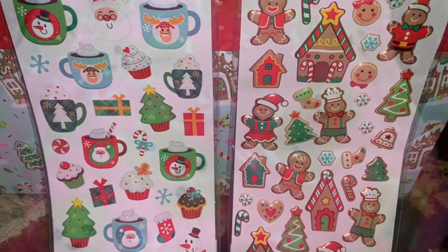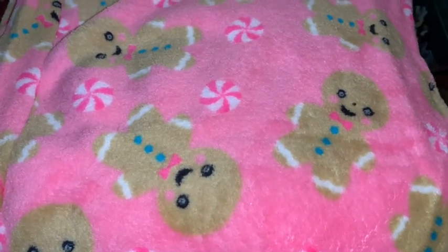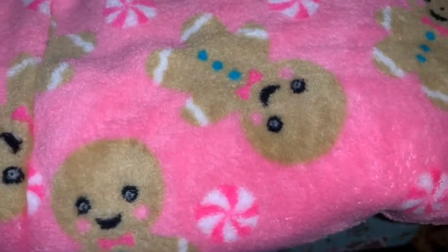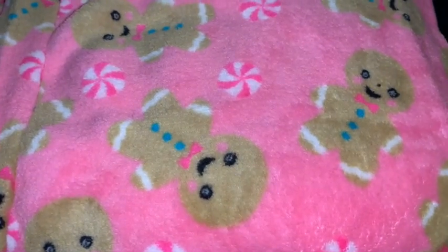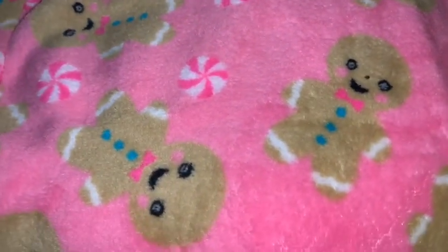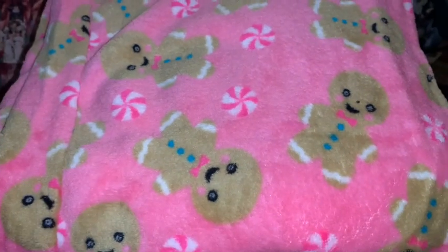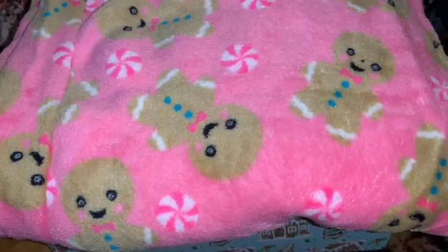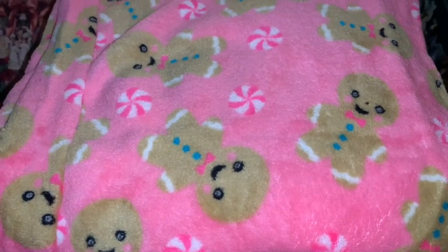I ordered these absolutely adorable little pink gingerbread plushy pajama pants from Amazon — and I want to give a special shout out to my sweet friend Sheree for letting me know about these. They're so soft, cozy, and warm, and I absolutely adore the bubblegum pink background with all the pink and white peppermints and the cutest little gingerbread ever on the pants. So soft and cozy — thank you girl for letting me know about these!